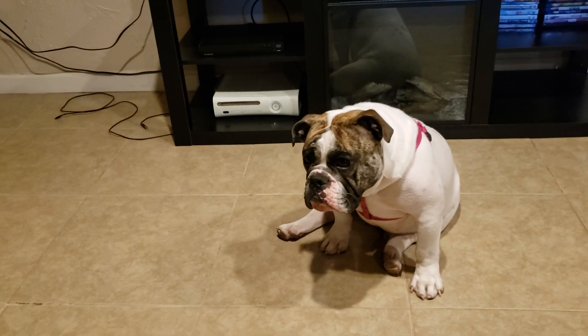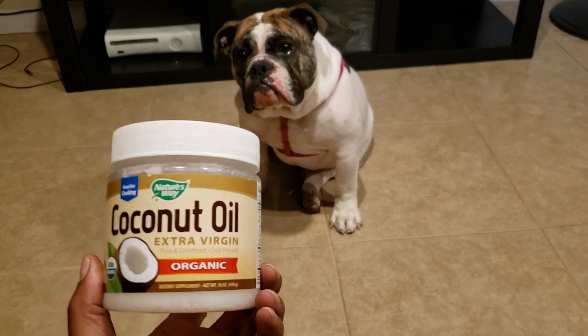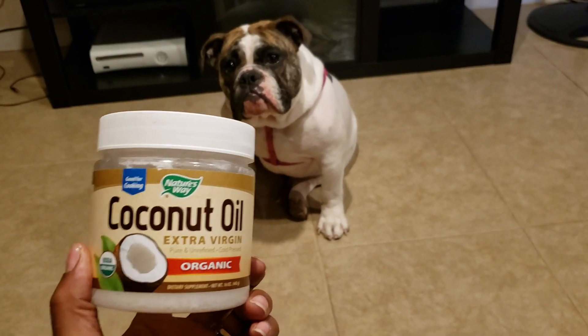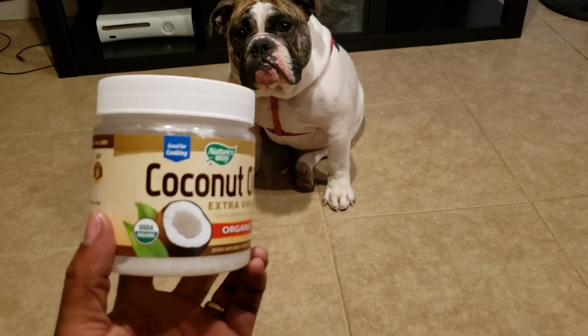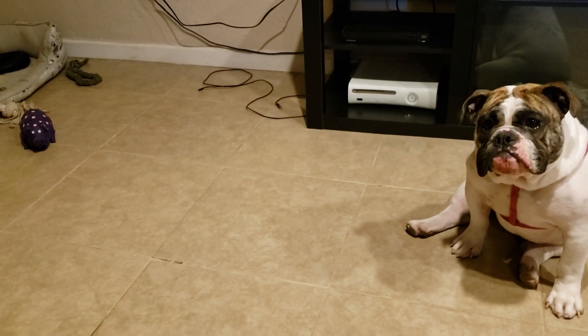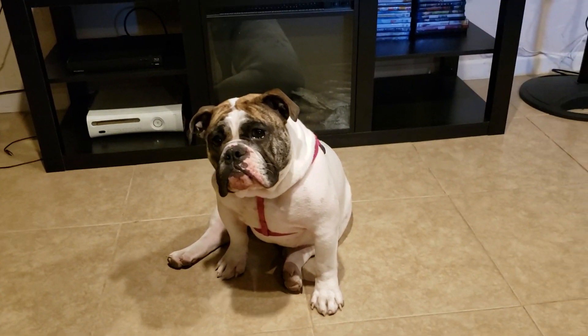So I went online and I saw people saying coconut oil has omega acids and works really good with dog skin. This right here works miracles. I give it to her once in the morning — a tablespoon of it. She really loves it, it's like a snack.